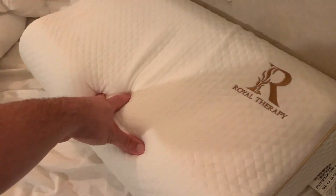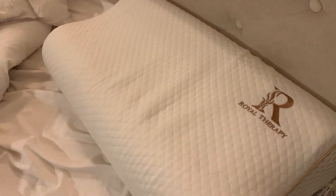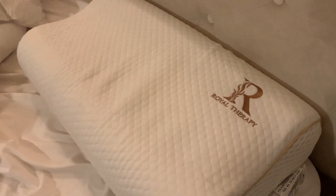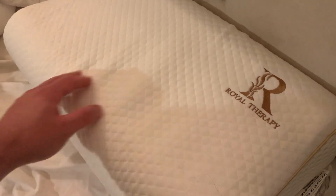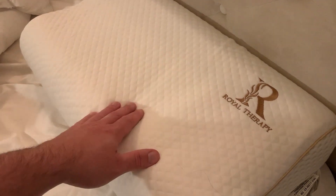It's soft but it also provides support. One of the issues with me is that I like soft pillows — I really like soft pillows, but I also need support. So it's this weird balance I have to deal with, and this pillow has done a great job for me.